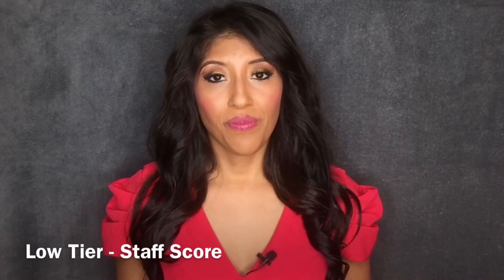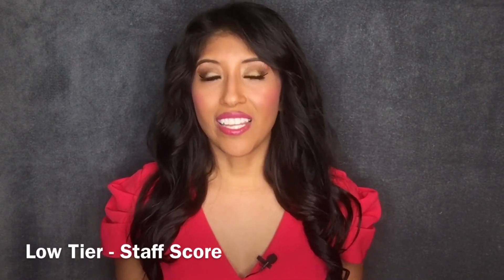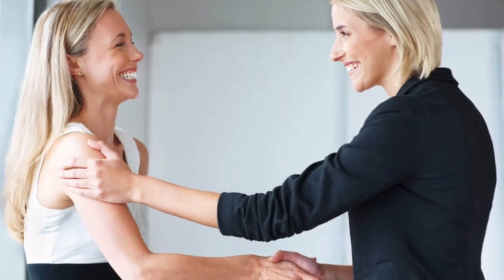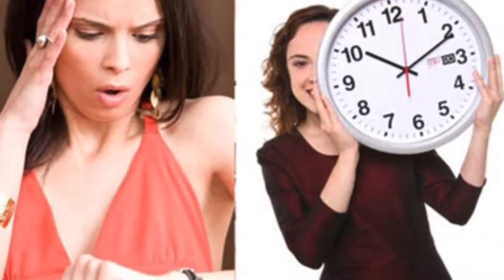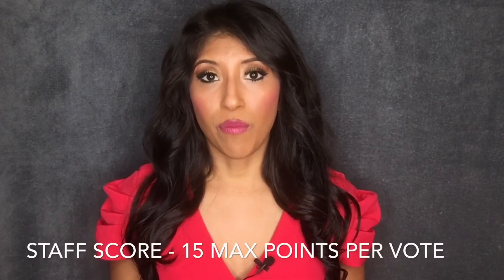My third area of competition in the lowest tier would be a staff score. I think it's vitally important for staff members of the organization to score the delegates on how easy it is to work with them — their backstage mannerisms, their timeliness, their attitude, how easy it is to communicate with them by phone or email, and their overall representation of the organization. I think it's important that only the staff members who have to work with the title holders throughout the year give the score, not volunteers backstage, and that each staff member who does work with them gives a score for the delegate. I would give a max of 15 points per staff member to score the delegates.